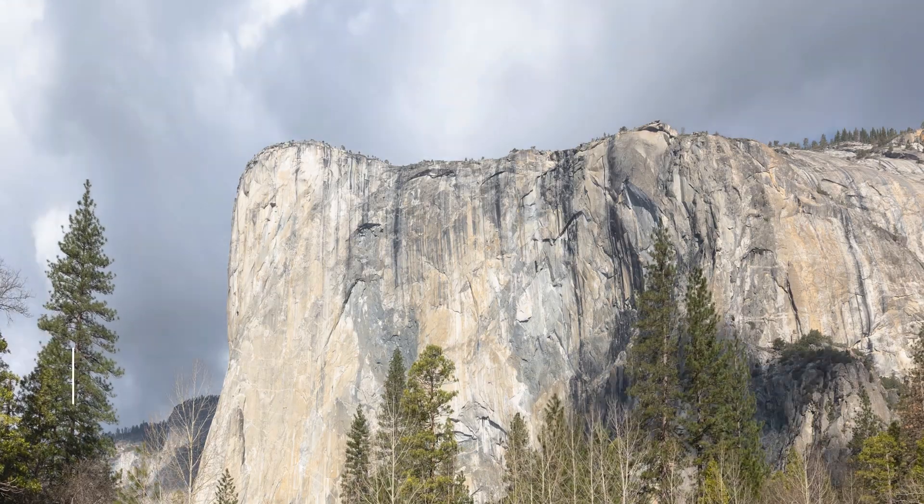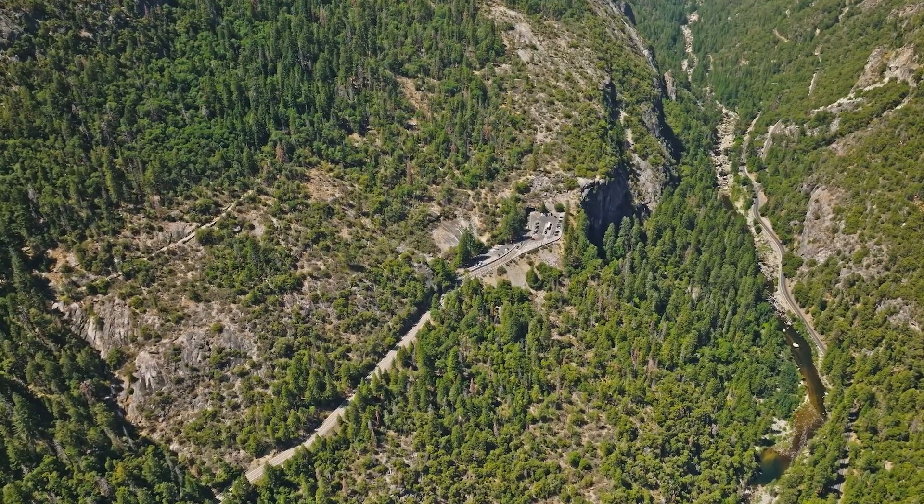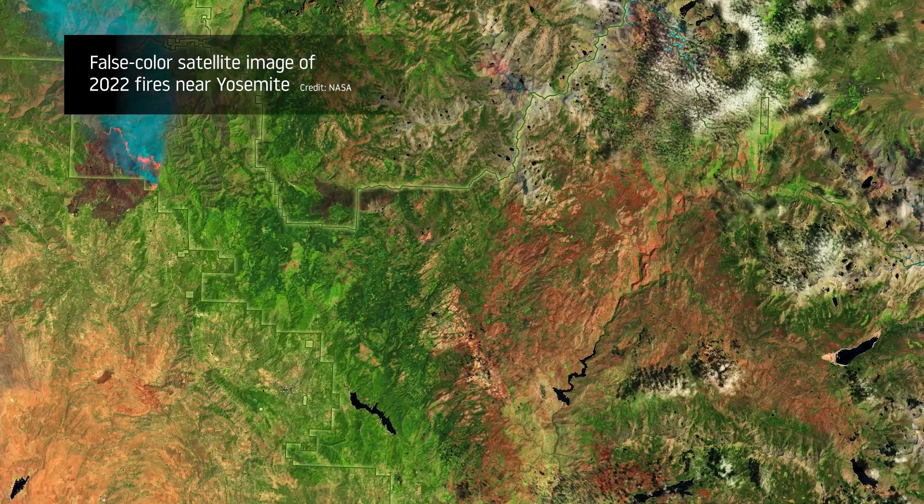It's amazing to me that what NASA can see from space can help us understand what's deep in our forests so we can better manage the park. I have worked here for over 20 years, and I can tell you whether it's the view from space or down here on earth, Yosemite National Park is a magical place.